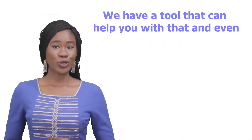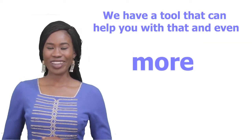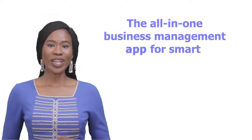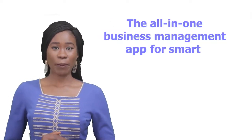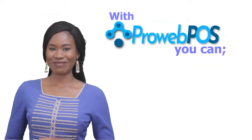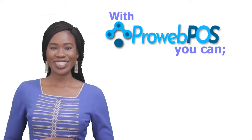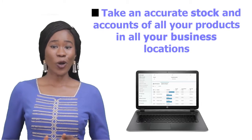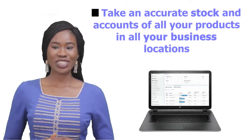We have a tool that can help you with that and even more — Proof POS. Yes, the all-in-one business management app for smart business owners. Proof POS can take accurate stock and account of all your products in your business locations.